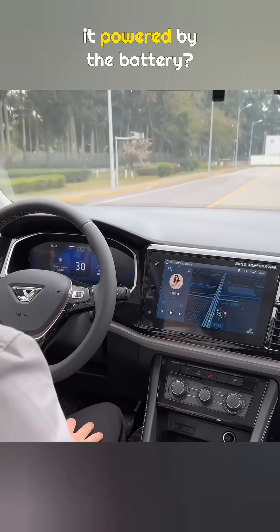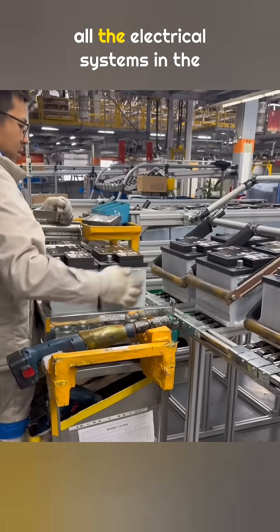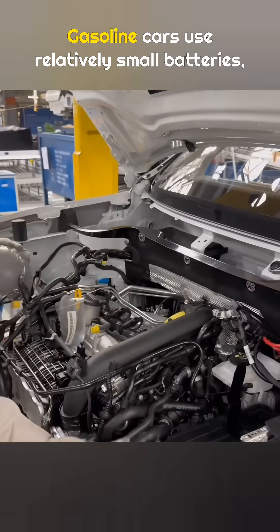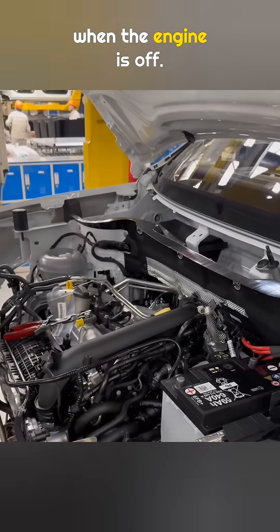When a car is driving, is it powered by the battery? For gasoline cars, the answer is no. When the engine is not running, all the electrical systems in the car are powered by the battery. Gasoline cars use relatively small batteries, so it is not a good idea to use in-car electronics when the engine is off.